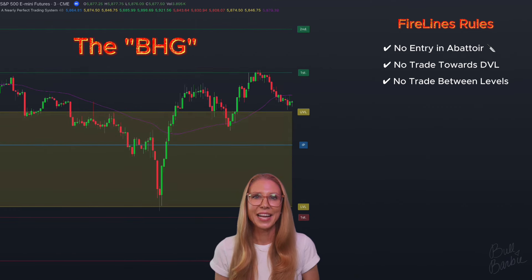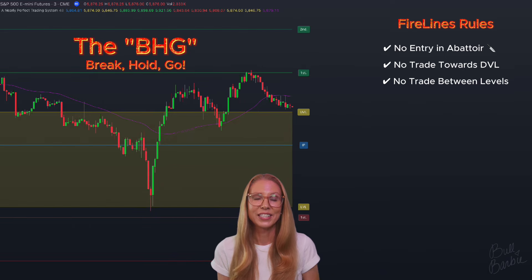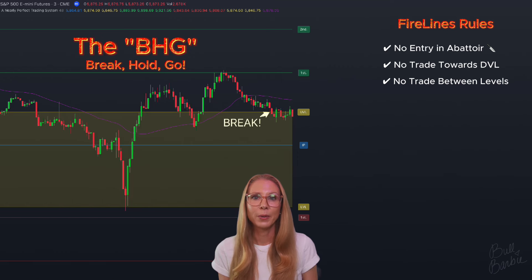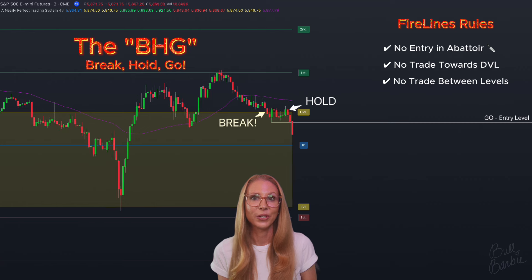Next is the BHG, which stands for Break, Hold, and Go, named for Rob's experience in dealing with bull and bear traps. What we're watching for is first a break of a fire line, then a hold as price retests the level. We mark the swing high or low of the break before the hold, and that is now our trade entry level — the go.